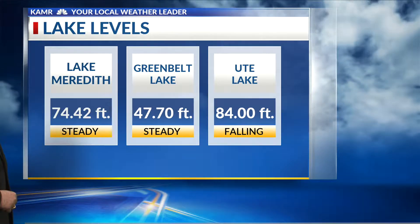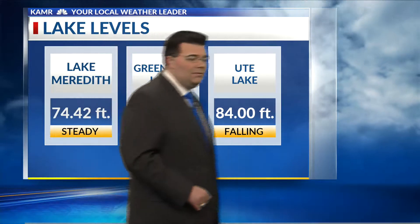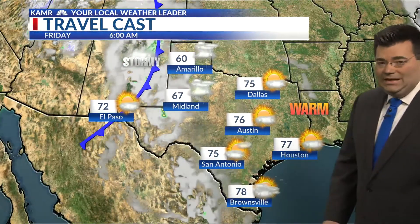Lake Merida is at 74.42 feet deep as of this morning, holding steady. Greenbelt is also holding about the same, and we'll see those levels on the way up as the rain continues into the area. Ute Lake is coming down just a hair right now at 84 feet even.